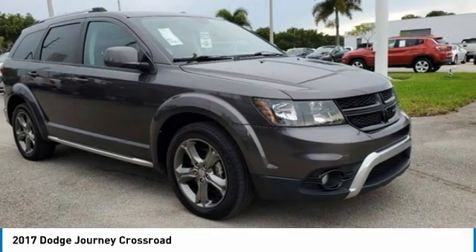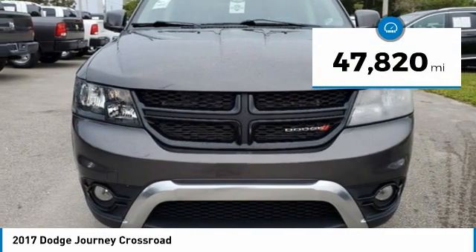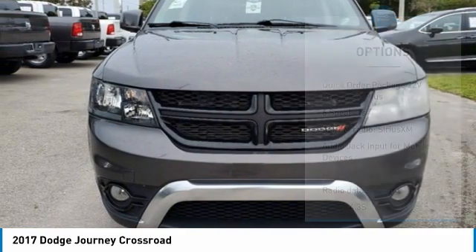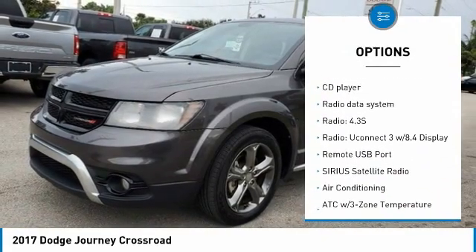Backup Camera, Push Button Start, Bluetooth, Keyless Entry, Security System, 8.4 Touchscreen Display, Air Conditioning.